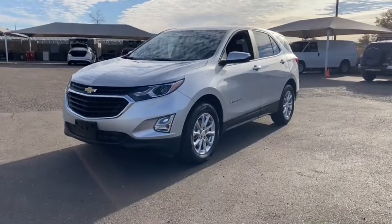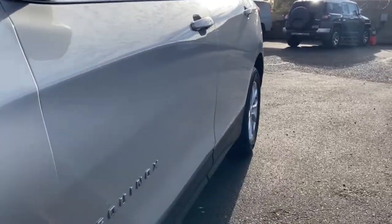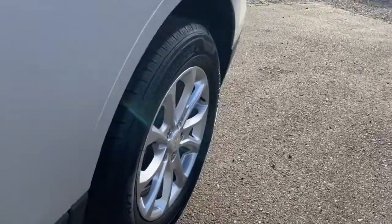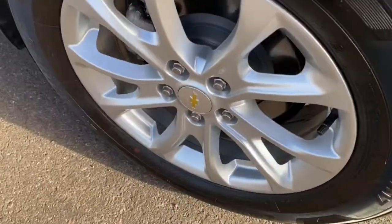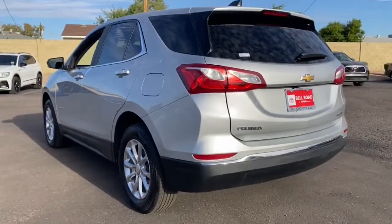Get into the 2021 Chevrolet Equinox. This vehicle is an outstanding buy with fewer than 45,000 miles on the odometer. The Chevrolet Equinox — the small SUV with a big spirit of adventure.